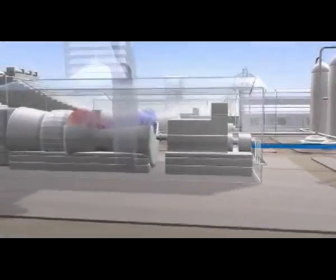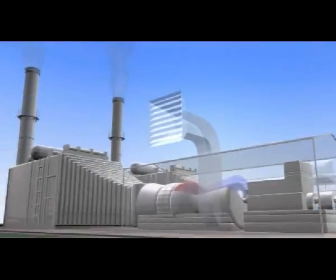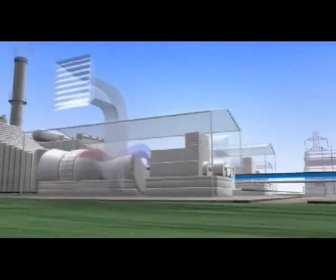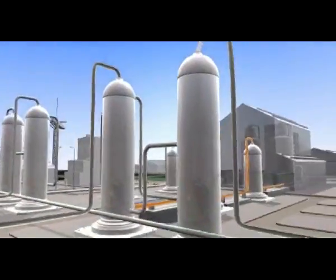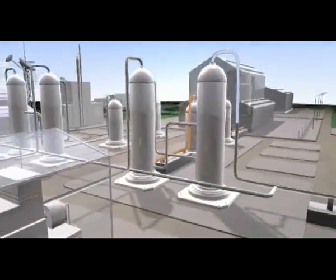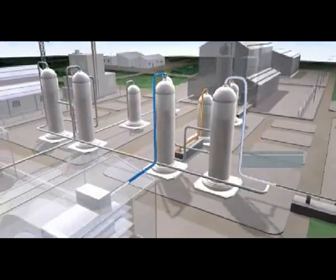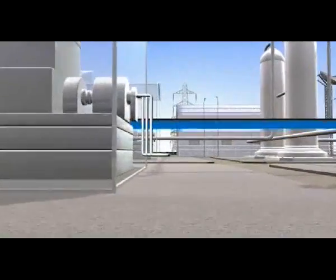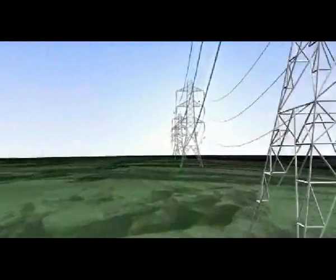There is another way to produce low-carbon electricity, and the technology is here now. It's called decarbonized energy, and it works by removing carbon dioxide from any fossil fuel and storing it safely underground, while the remaining fuel — hydrogen — can then be used to produce clean electricity.